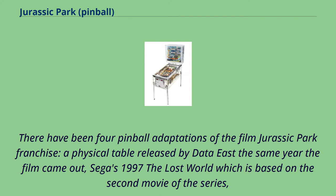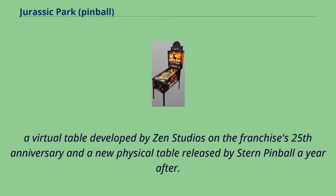There have been four pinball adaptations of the Jurassic Park film franchise: a physical table released by Data East the same year the film came out, Sega's 1997 The Lost World based on the second movie of the series, a virtual table developed by Zen Studios on the franchise's 25th anniversary, and a new physical table released by Stern Pinball a year after.